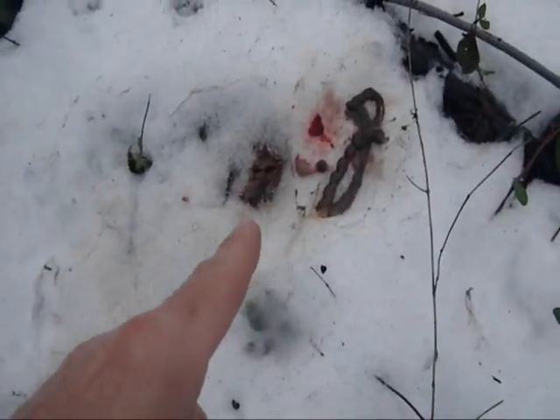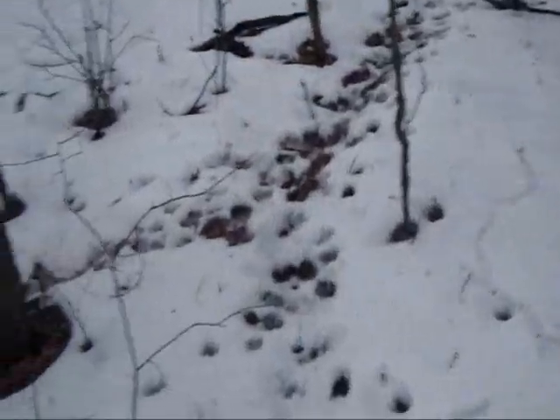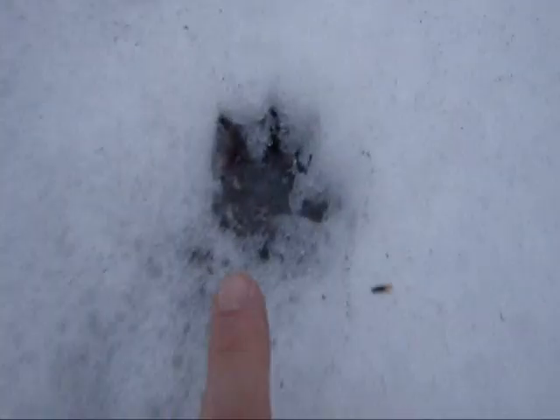Can you identify the victim? This area is heavy with trails, and over here we have an active den. I'm going to identify this as a large opossum.